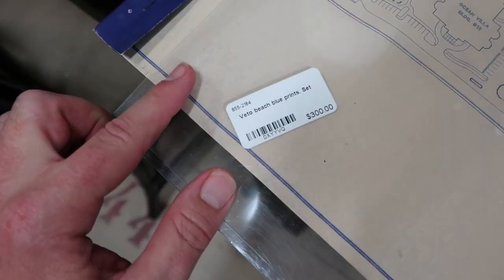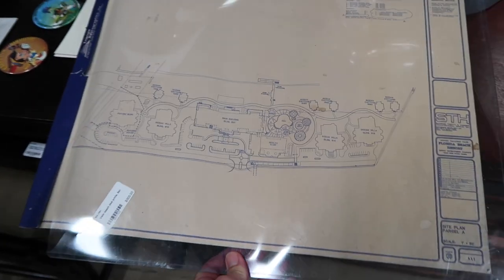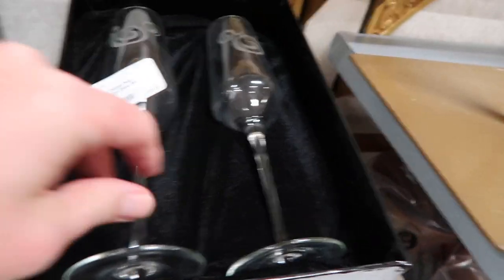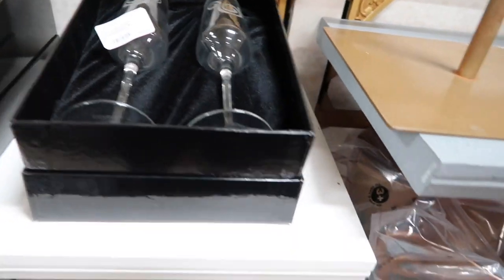We happened upon some blueprints — it says Vero Beach. So if you want a piece of history, come grab these blueprints. Have you ever been to Vero Beach Resort? South Florida. Really neat. $300. These glasses are really nice, they're $35 a piece. We've got Mickey on them. We've got two sets here — actually a third set right here — if you'd like. $35 a piece.